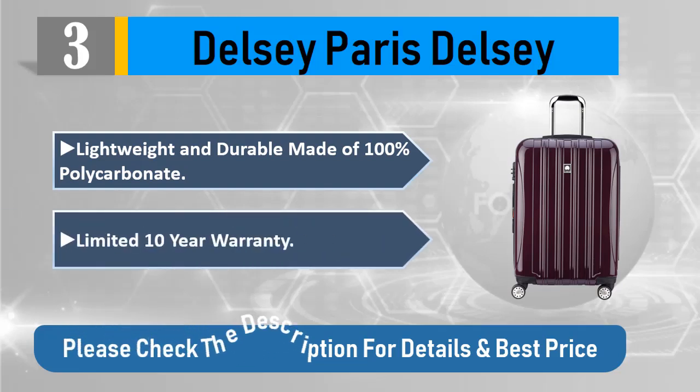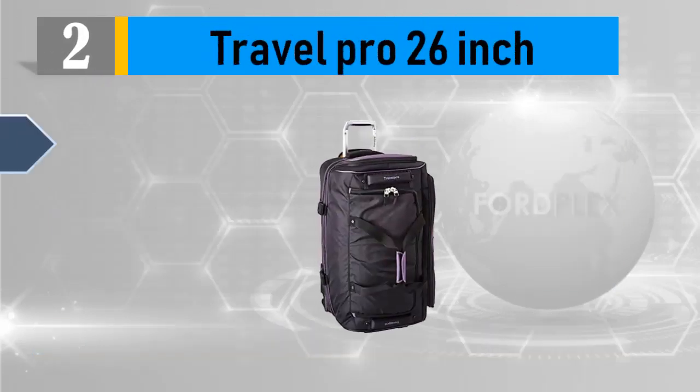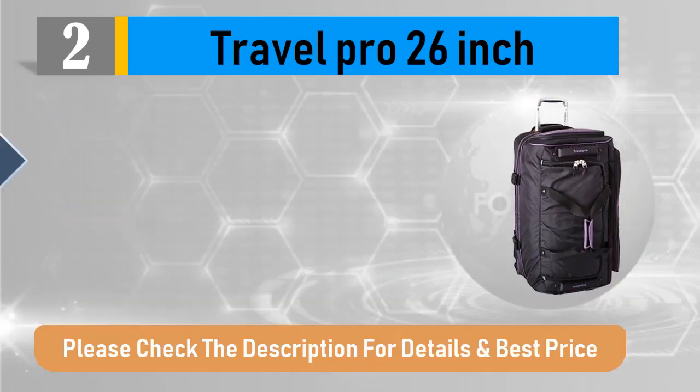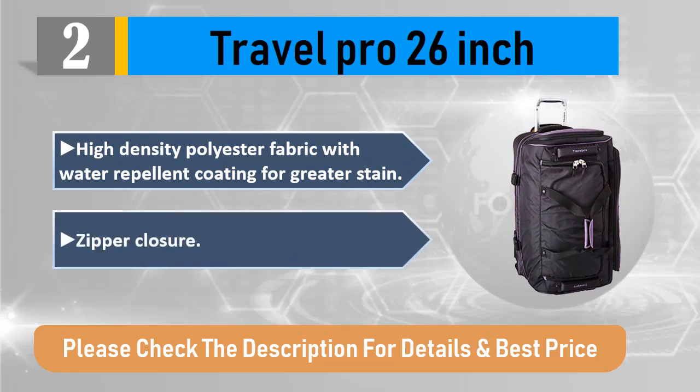Number 2: Travelpro 26 inch. 100% polyester imported fabric lining. High density polyester fabric with water repellent coating for greater stain resistance. Zipper closure. Please check the description for details and best price.